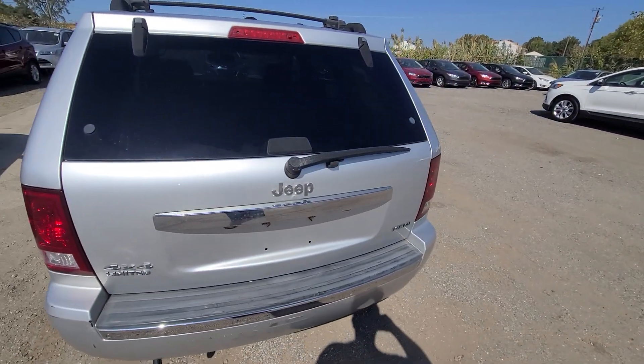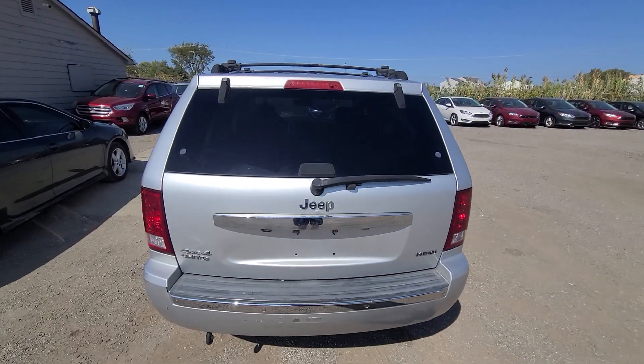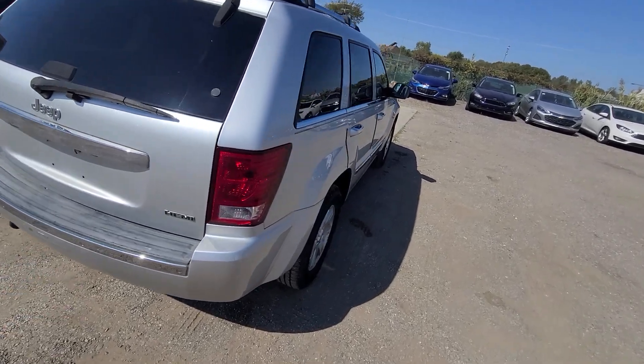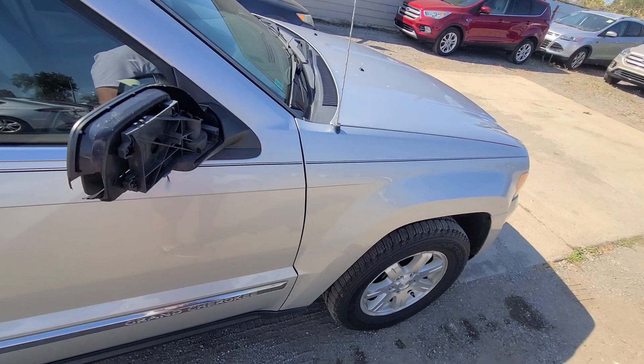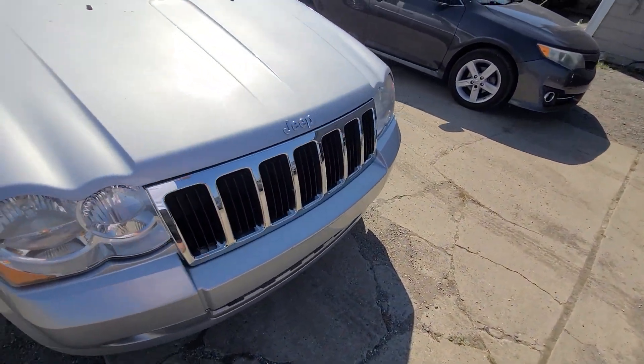Carfax is in the ad. I even found pictures from the insurance company's yard back in the day when we bought it, so we have all the information. Couple scratches in the rear bumper, otherwise the body seems to be clean — no rust at all.